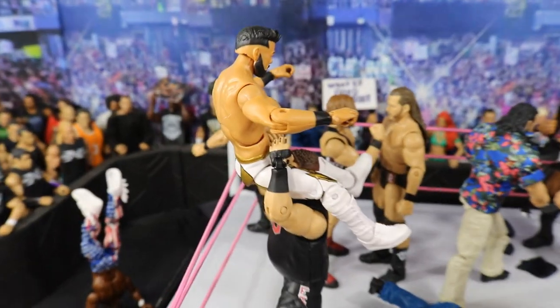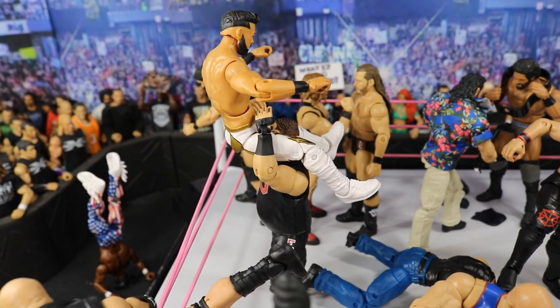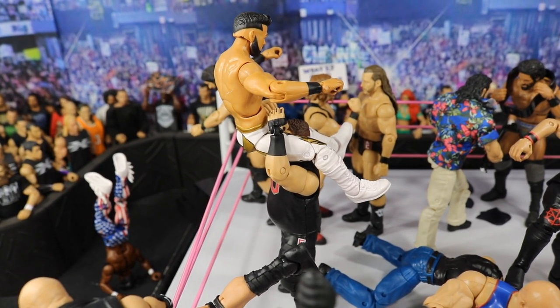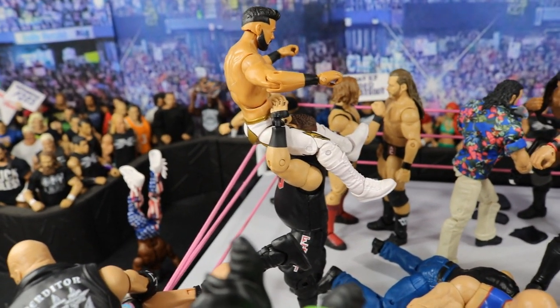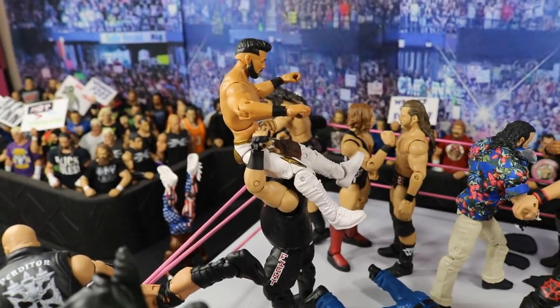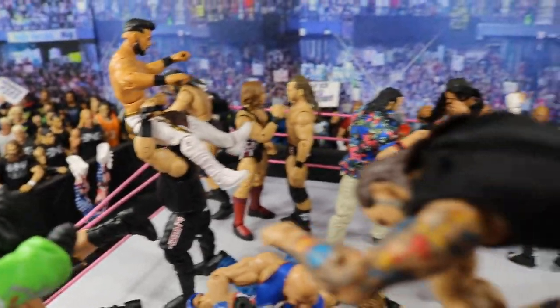Just beyond that, we have Kevin Owens giving a powerbomb to Andrade C.M. Almas — I know I have to get used to saying Andrade, but I like the C.M. Almas name, I don't know why they got rid of it. He is probably going to reverse it or something; I highly doubt they are going to treat Andrade that way. He has been looking really good on SmackDown Live. Kevin Owens is returning to this Rumble and making his presence known here.